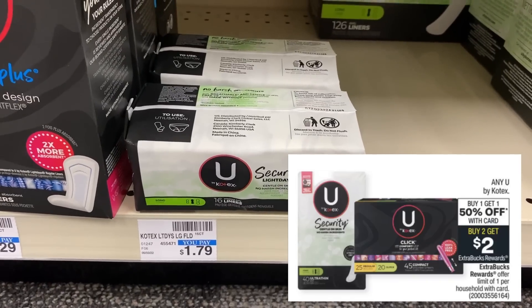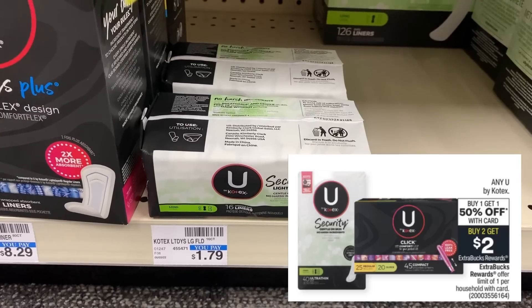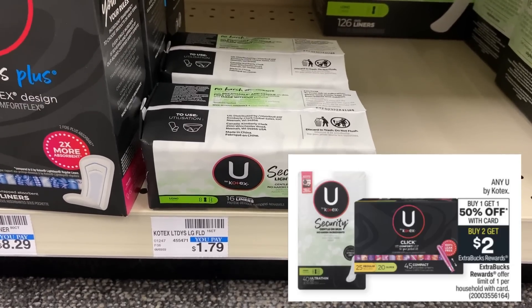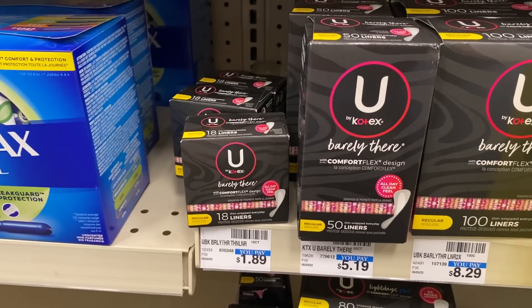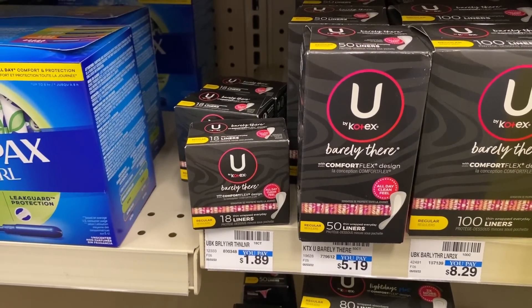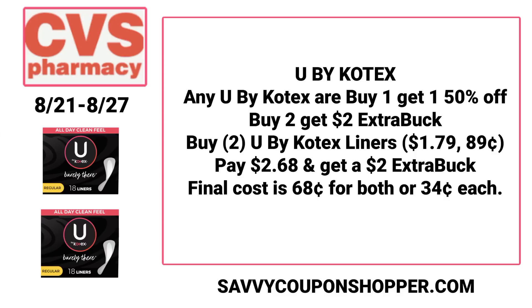We have a great easy deal for everyone on any U by Kotex items — buy one, get one 50% off, and also buy two, earn a $2 ExtraBuck. This deal says 'any,' so it includes smaller packs of liners. At my store they have one for $1.79. Grab two Kotex liners at $1.79 each; with the BOGO 50% your total comes to just $2.68. Pay that, earn a $2 ExtraBuck back, making them just $0.34 per pack.